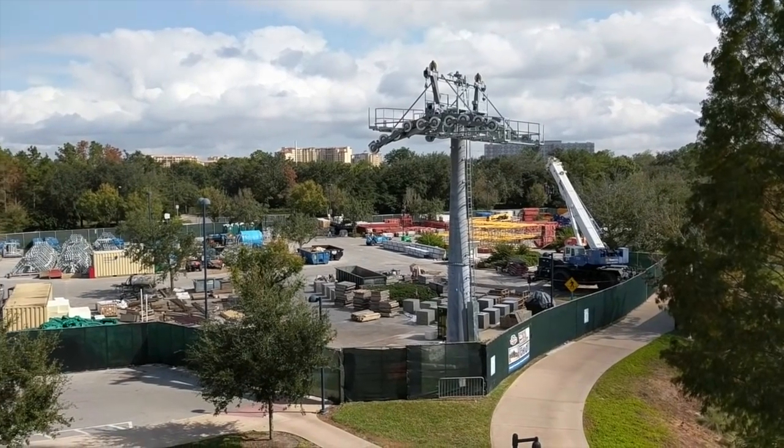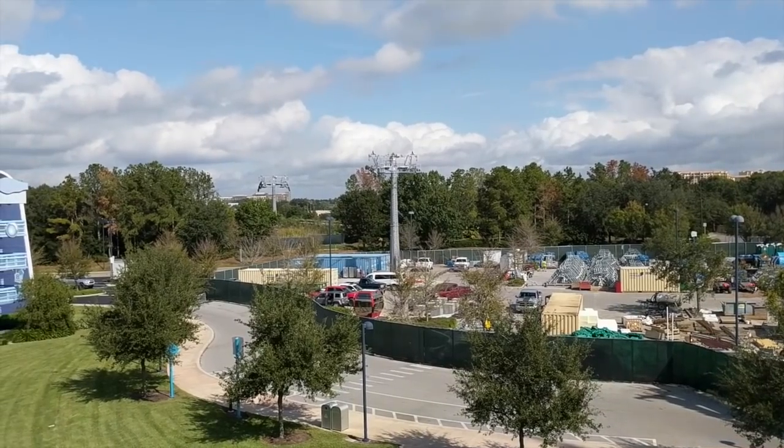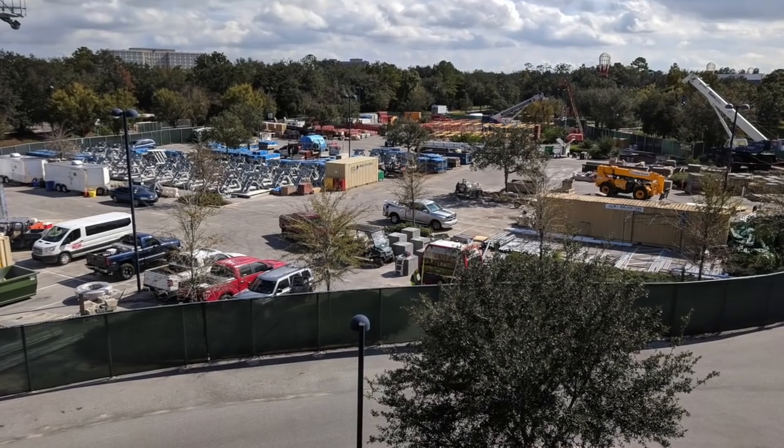Before we continue, it's important to note that all of these videos and photos were taken from public guest areas. Never go backstage, no matter how tempting that may be.